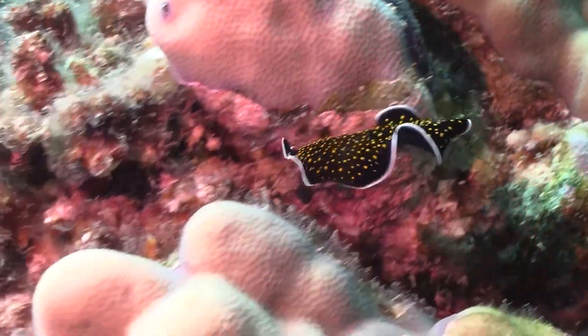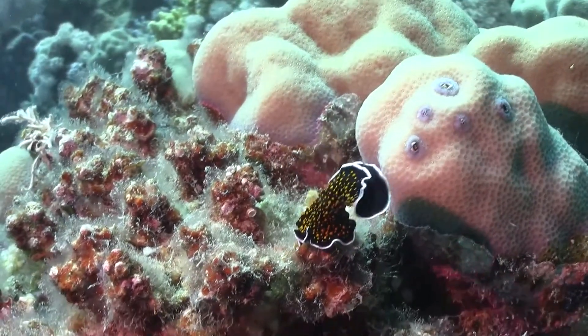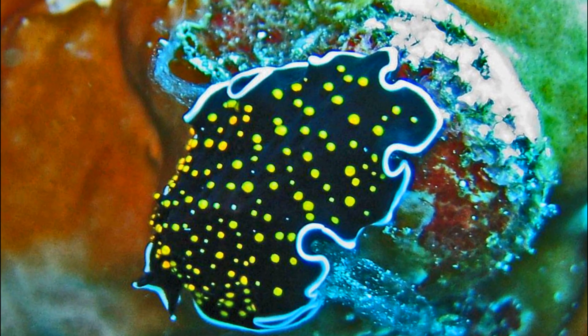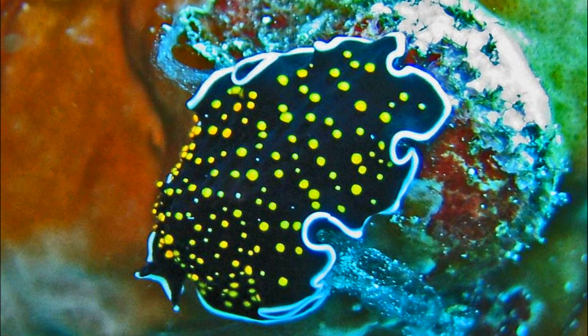The top of the body is black with a white outer margin. The underside is dark brown. The black upper side of the body is covered in short papilli of various sizes, each of which ends in a yellow tip.